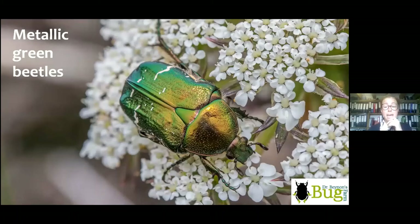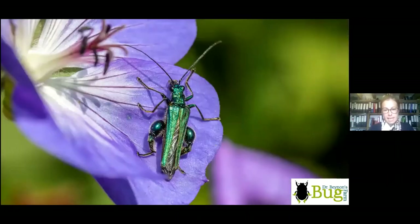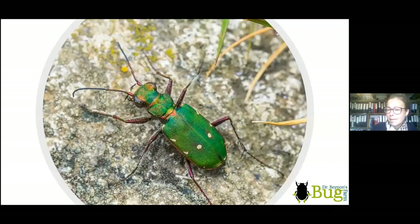For metallic green beetles, one of the ones you're most likely to see is the rose chafer — you can't not be enthused by this beetle. It's a scarab beetle feeding on flowers, so look on open flowers if you want to enthuse people about insects. These beetles fly around looking and sounding like metallic green bumblebees — really nice big solid beetles. Also look for thick-legged flower beetles: males have thick legs, females don't. And tiger beetles — if they were human-sized, they could run faster than the speed of sound. They run so fast they go temporarily blind, which is why they stop and start: they run, can't see, stop to reorient, then start again.